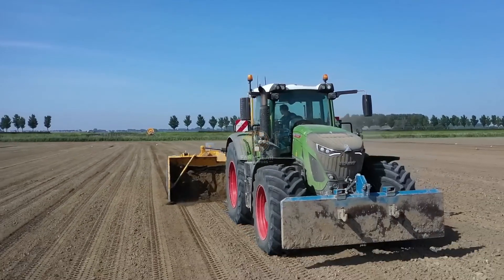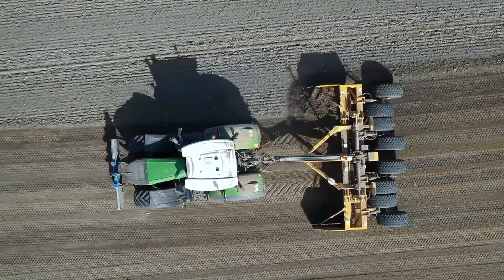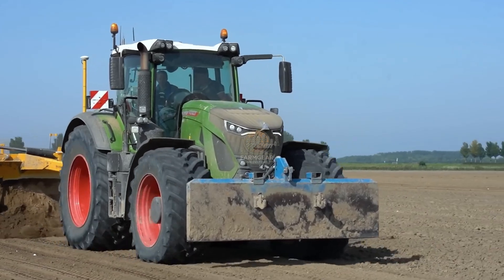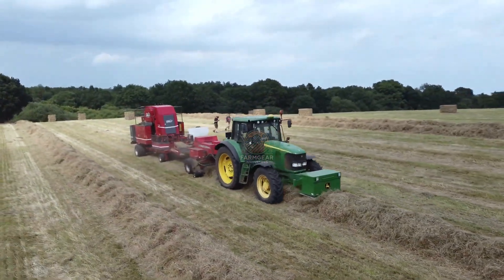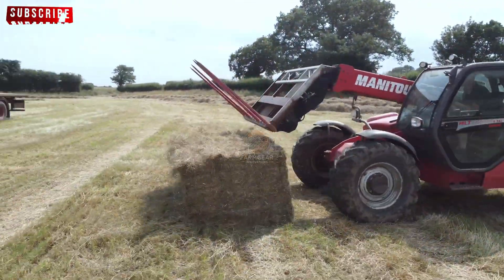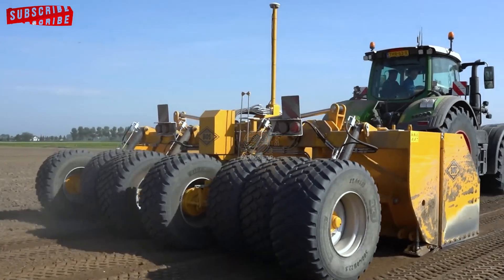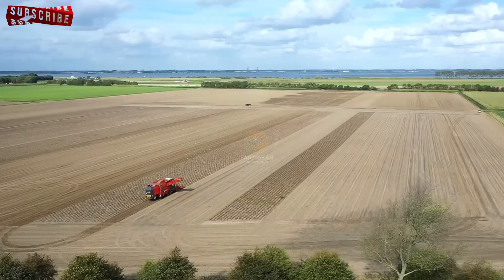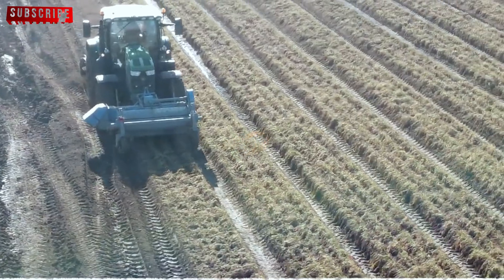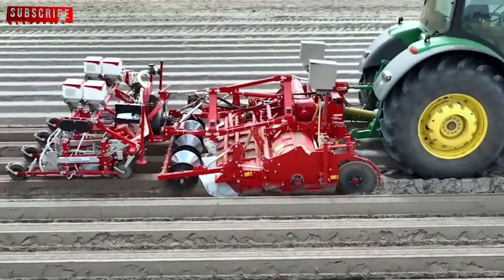Carrots are a root vegetable that flourish in loose, well-drained soil, which provides the perfect environment for the roots to grow straight and unimpeded. Before any planting takes place, it's critical to prepare the soil properly, which involves several stages that make modern carrot farming highly efficient. The process begins with a specialised carrot planter machine, which clears the ground of rocks, debris and other unwanted materials that could interfere with carrot growth. Removing such obstacles is important to ensure that the carrots grow uniformly without bending or deforming.